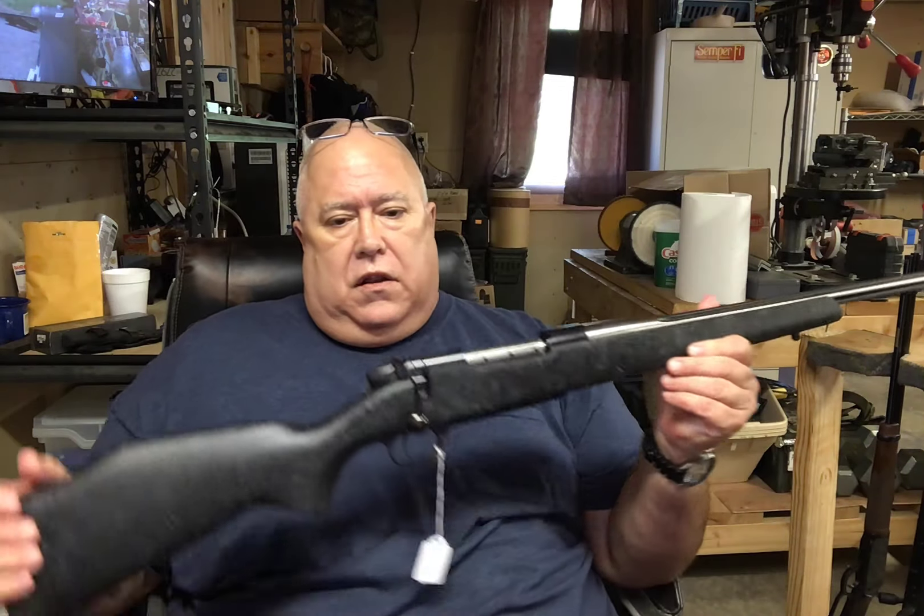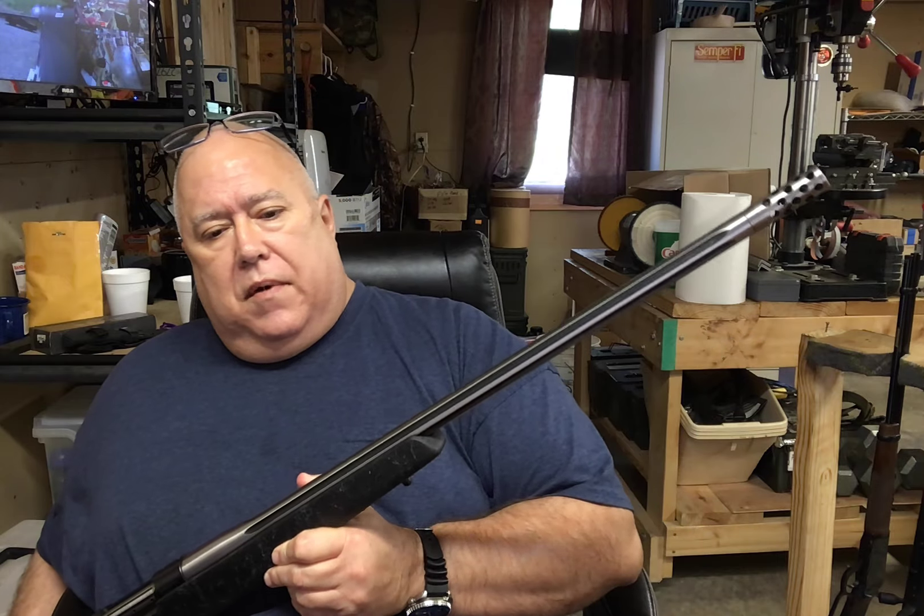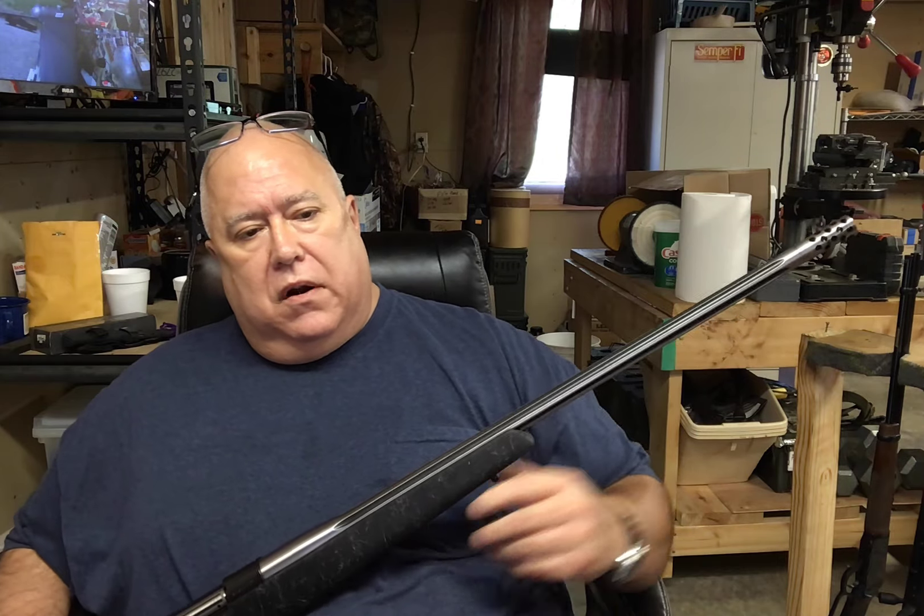And then this last one — it's a beast. This is a Weatherby Accumark Mark 5 in 300 Weatherby Mag, with a stainless fluted barrel, muzzle brake, match trigger, and short-throw bolt.